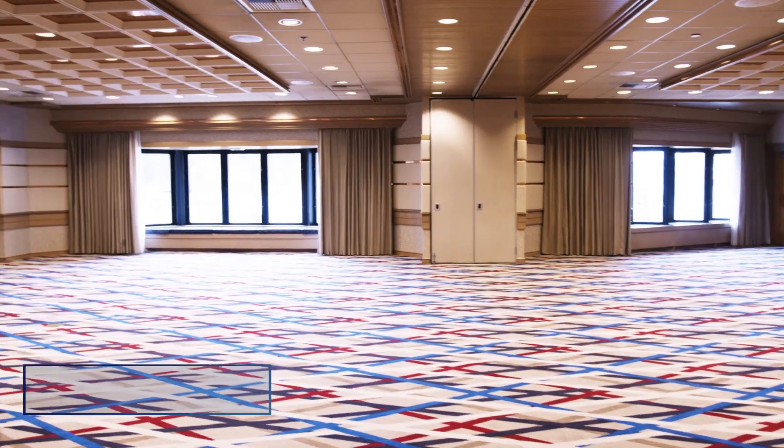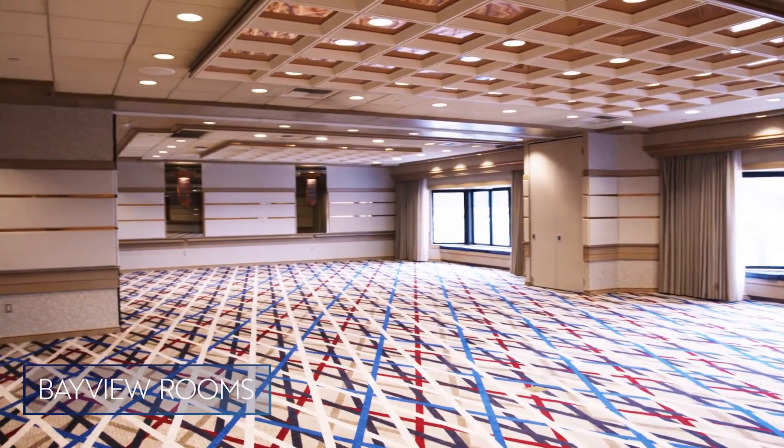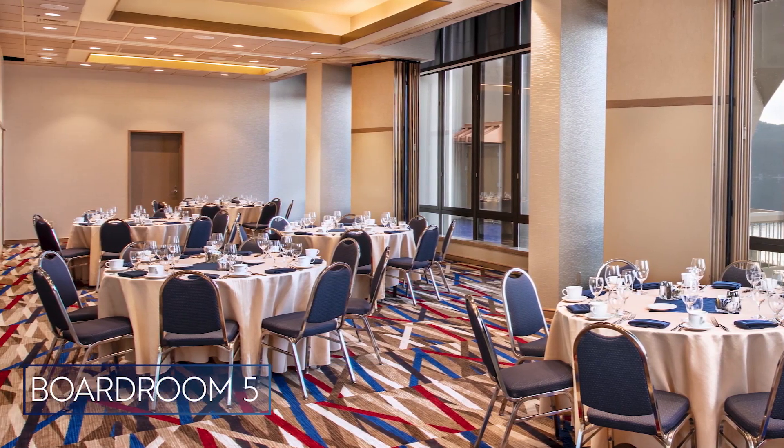Our bay view rooms are right across from the bays, offering about 3,000 square feet of space and breaking into three separate sections that all overlook the lake. We are on the seventh floor in boardroom 5, which breaks into three separate sections and is a little over 1,400 square feet.